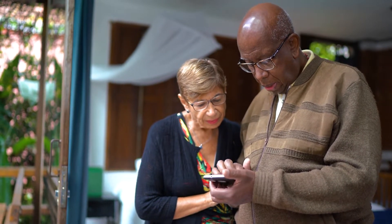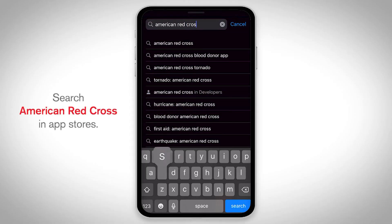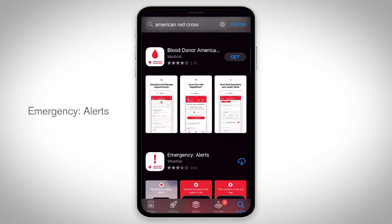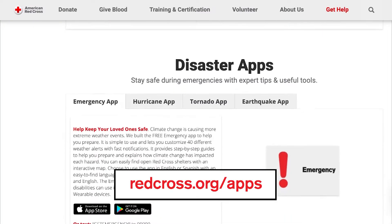Download the free American Red Cross Emergency App to help protect yourself and your loved ones today by searching for American Red Cross in app stores and selecting Emergency Alerts, or visiting redcross.org/apps.